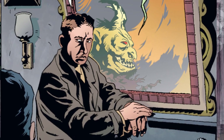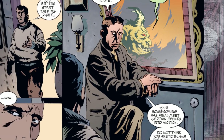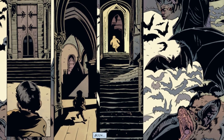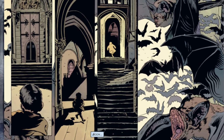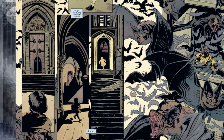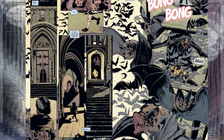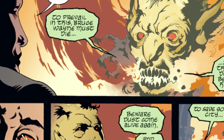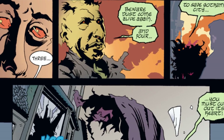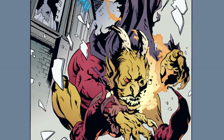He tells Bruce a list of things: first, that he will have to deal with the sins of his father, and that returning home has set off a chain of events that are meant to be. Second, that Bruce Wayne must die. Third, a cryptic warning: "beware dust come alive again." And finally, that to save Gotham, he must cut out its heart. Taking on a demon form, he then jumps out of a window.